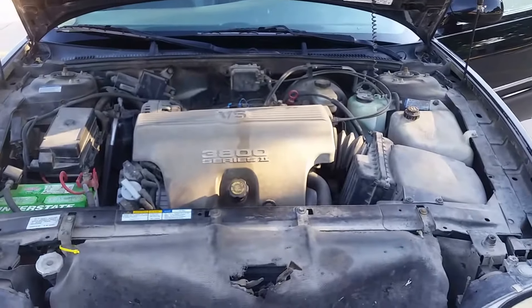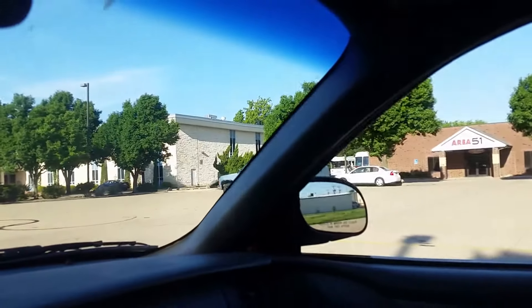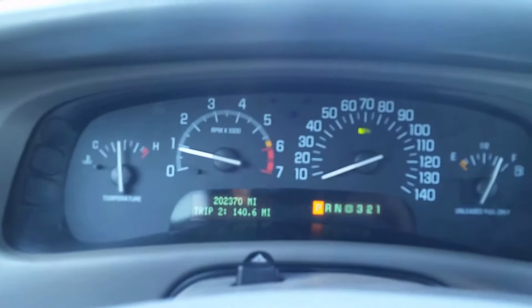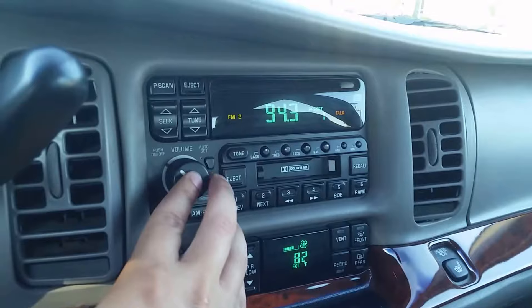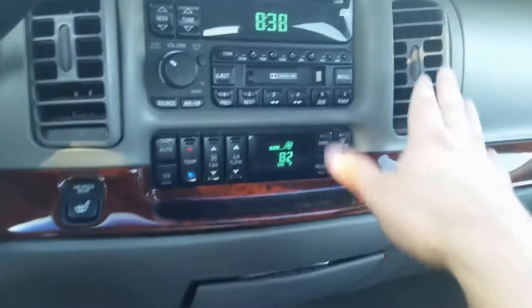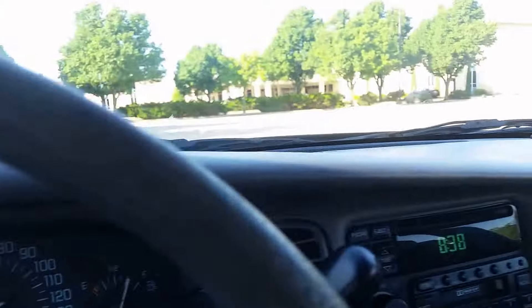I'm going to take it out and drive it so you can listen to it run. Before I get it on the highway, I just want to show you all the power windows work, power mirrors work. The people that owned this were pretty meticulous owners. Back windows work too. The actuator for the AC doesn't blow out the vents up here — it'll blow out the defrost or on the floor, so you'll still get AC, it just won't be directly on you. Probably a relatively easy fix, but it's not something we're going to fix unless you want to pay us to do it.